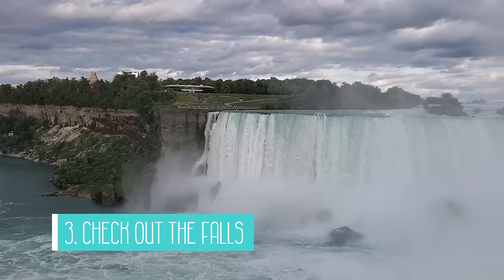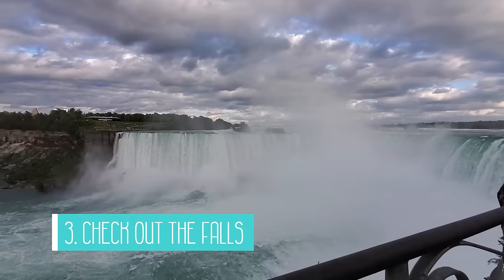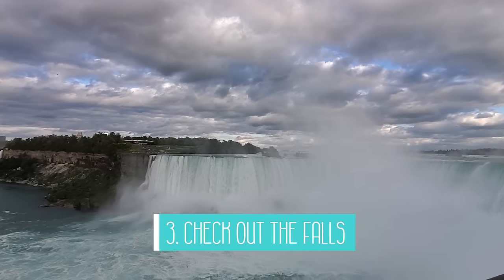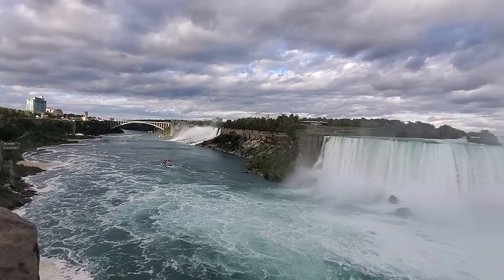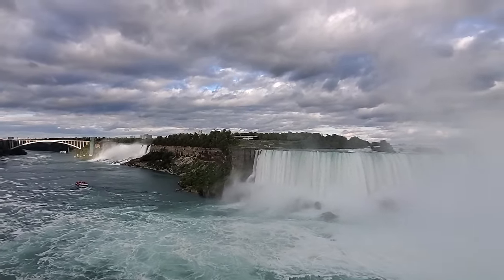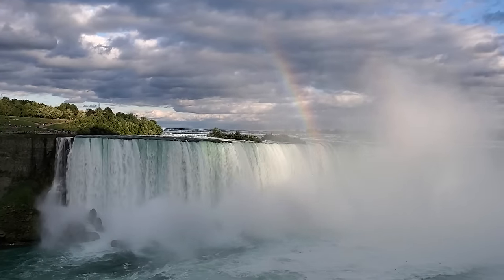A third activity is to check out the falls. The falls is a little bit better from the Canadian side, where you have great views of the American Falls, Bridal Veil Falls, and the Canadian Horseshoe Falls. I highly recommend visiting both sides so you can get up close on the American side and have great panoramic views on the Canadian side. Be sure to visit during the day and evening, because at night you can see the falls lit up with colours every night throughout the year.